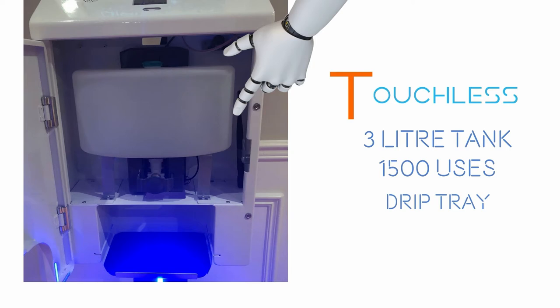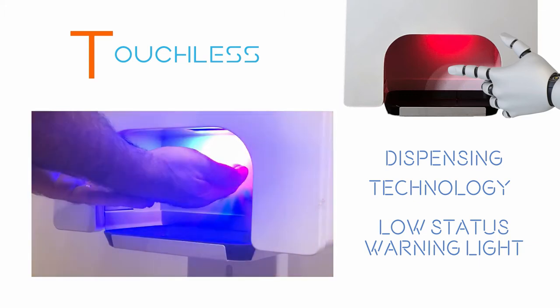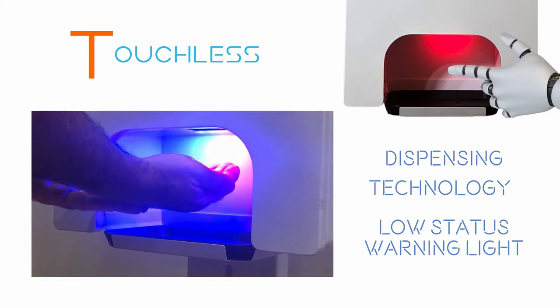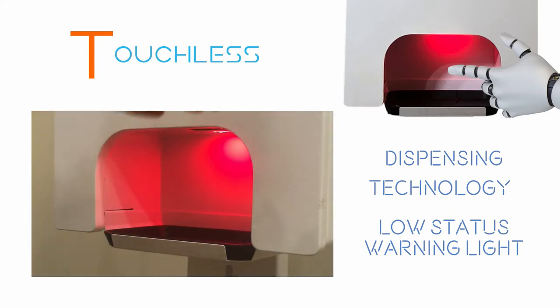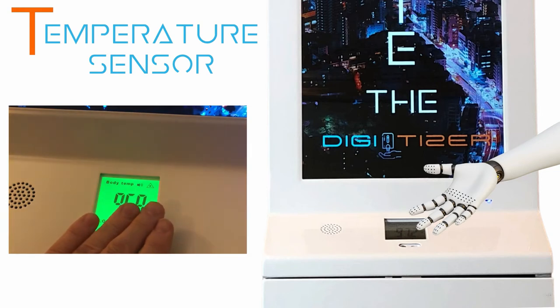A touchless hand sanitizer dispenser with a 3-liter tank offers up to 1500 uses. A sensor monitors the fill status and triggers a red warning light when the sanitizer runs low. We offer an optional touchless temperature scanner with a data log — it displays a warning light and emits an audible warning when it detects an elevated body temperature.